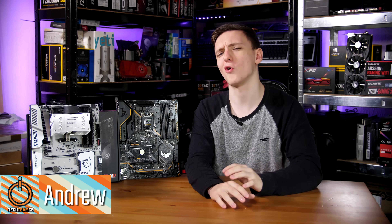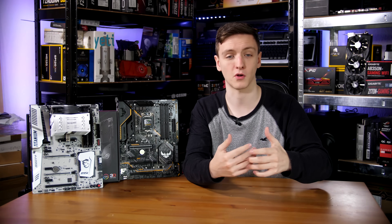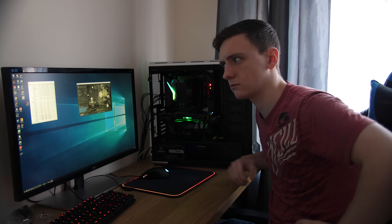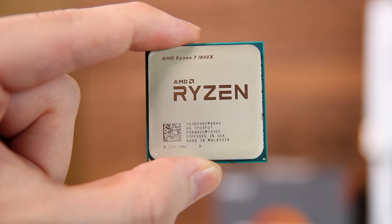To recap for anyone who's been living under a rock for the last week, Intel have just launched their 8700K and the rest of their 8th generation CPUs, as well as the Z370 platform and chipset and all of the motherboards to go with it. In this video we're going to be taking a look at the 8700K versus the Ryzen 7 1800X.